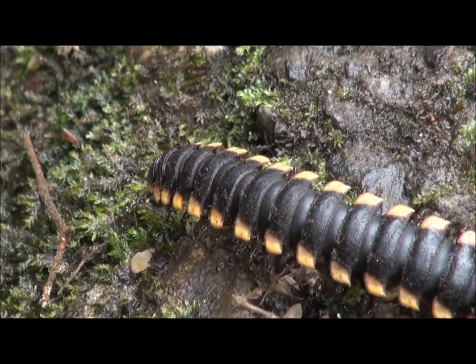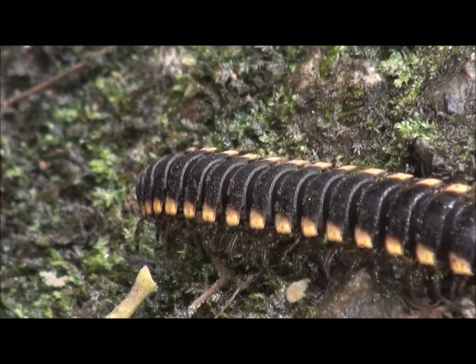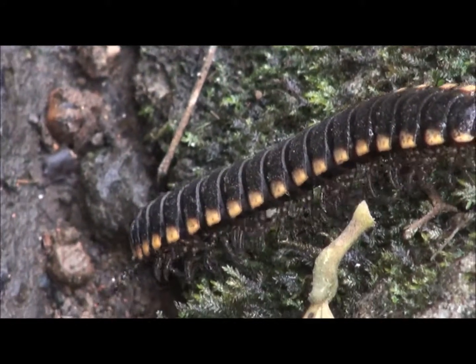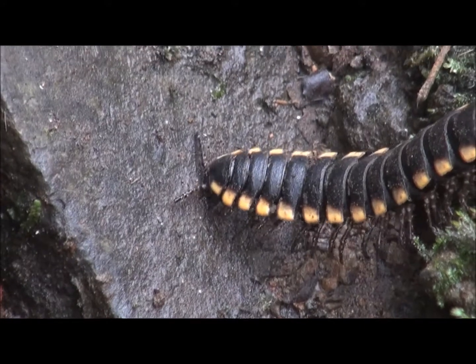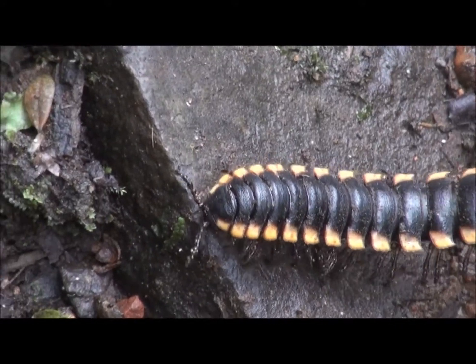Near the base of a waterfall we encountered a beautiful tractor millipede. These giants will cruise the rainforest floor in search of decaying vegetation. Plants and fungi will be recycled, and the nutrients stored in these items will be released back into the rainforest food webs.